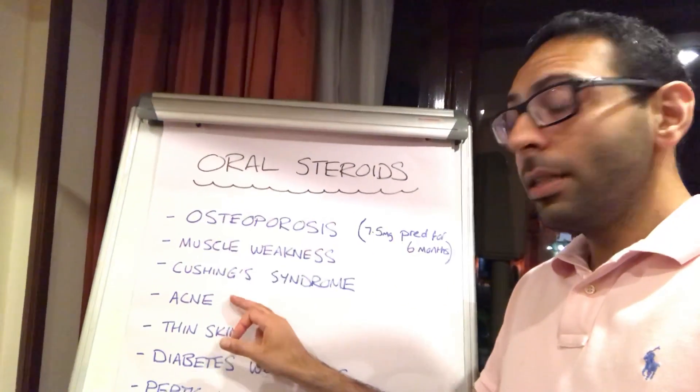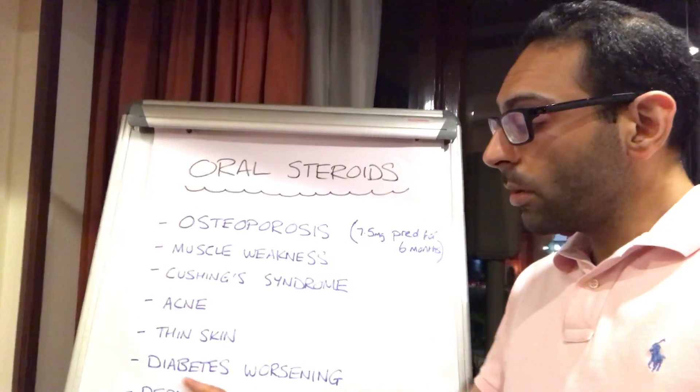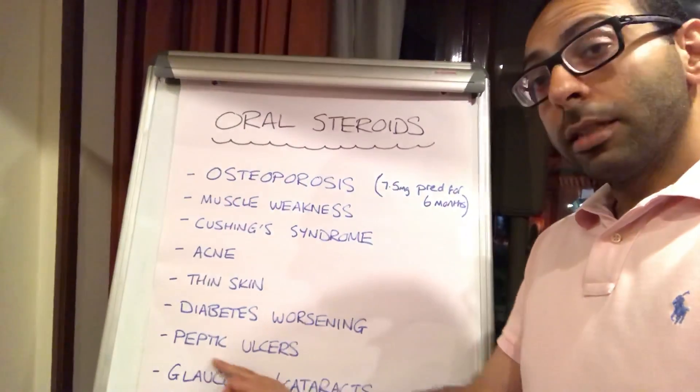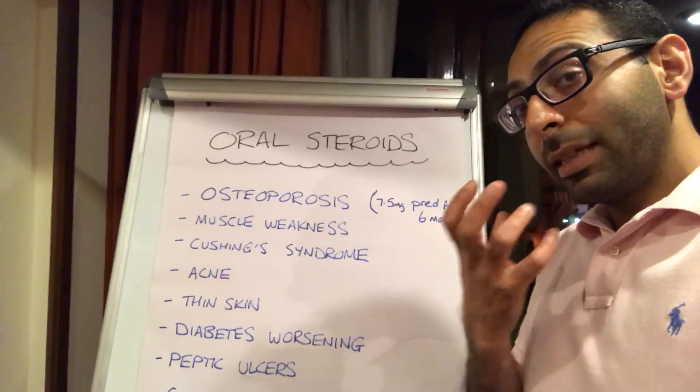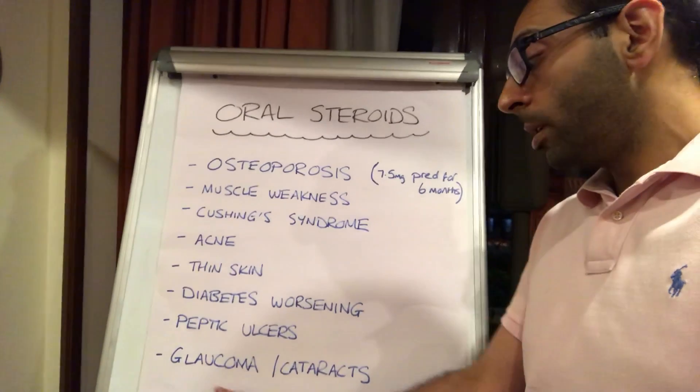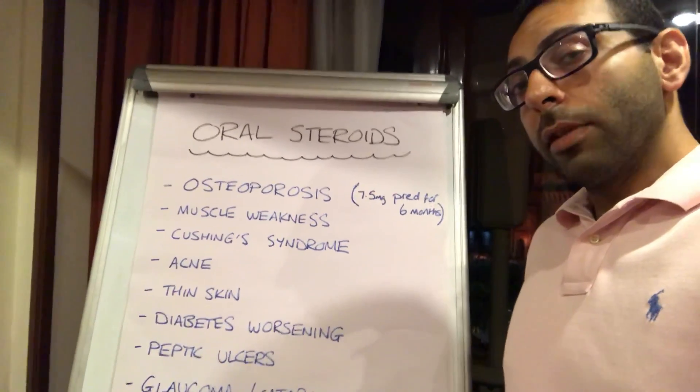Acne can get worse, your skin can get quite thin. Someone with diabetes may see their diabetes worsening on oral steroids. Peptic ulcerations — if someone comes in with indigestion symptoms, think about whether it could be the medication causing this. Also, a couple of eye changes: glaucoma and cataracts can be increased with oral steroids.